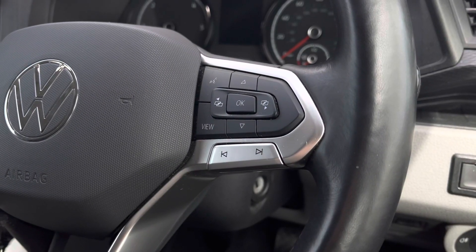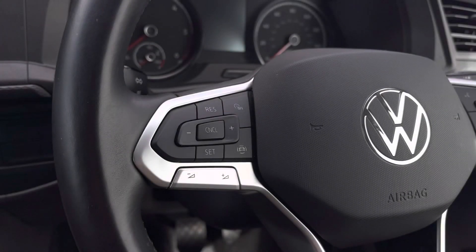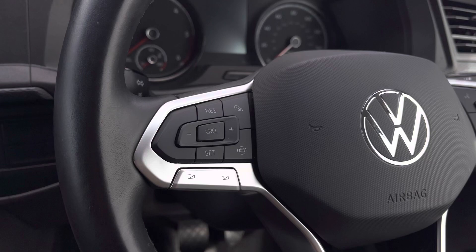The right side of your multifunction steering wheel will enable you to answer and end calls and access the vehicle's safety features. And on the left you have your audio adjustments as well as your cruise control settings.